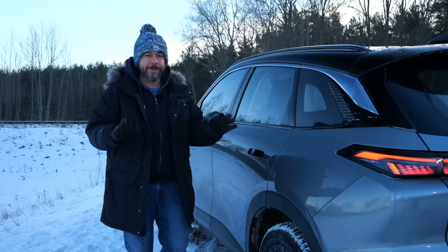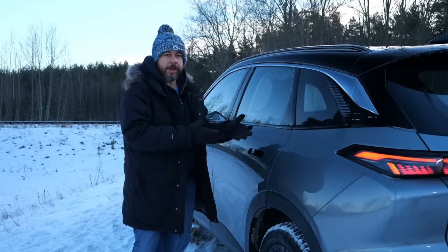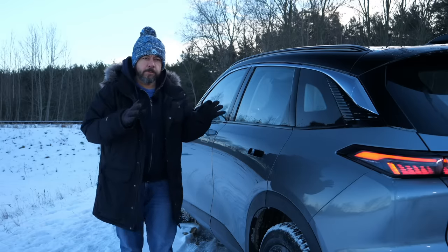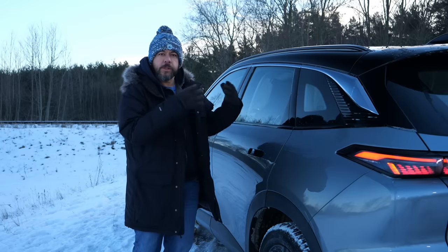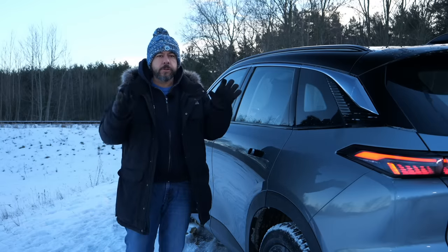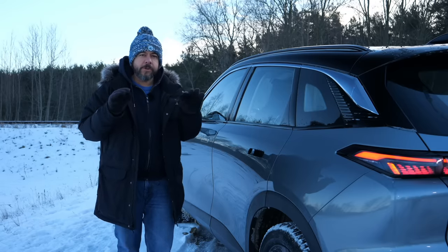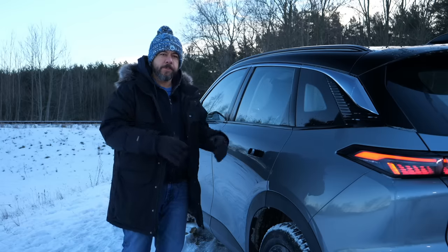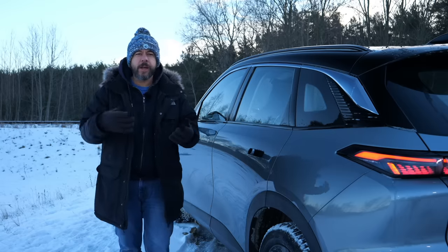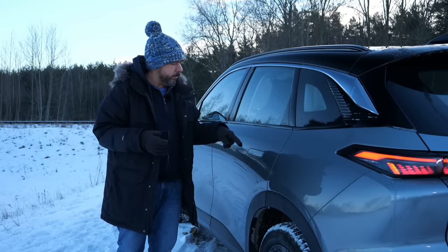Indulge my rant about door handles. Regardless of the car brand, I think retractable door handles are the work of Satan. They create more problems than they solve. Regardless of the fractions of CO2 saved thanks to better aerodynamics, in case of an accident I'd rather have rescue services be able to grab a proper door handle rather than gamble on whether these will pop out or not.